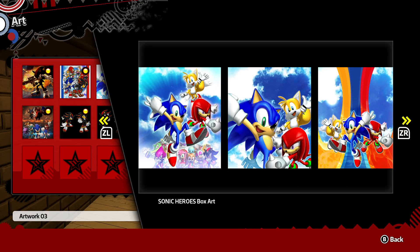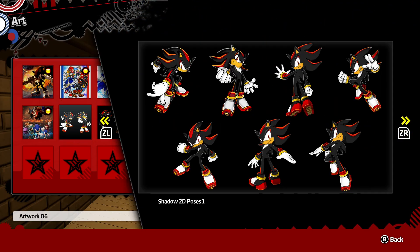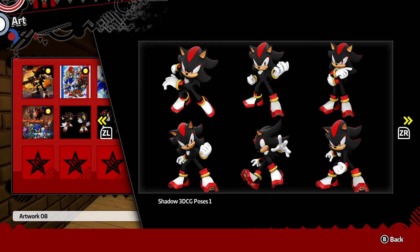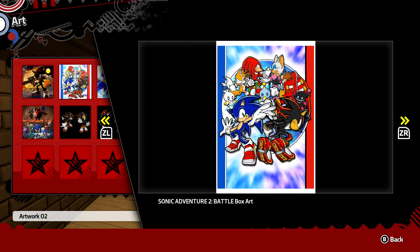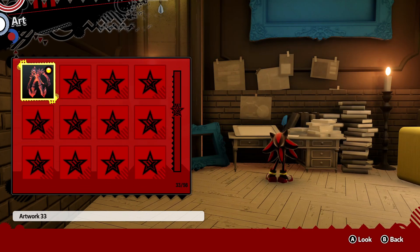Sonic Heroes box art! 2D Shadow poses. This is just so cool to look at. 98 pieces of artwork.